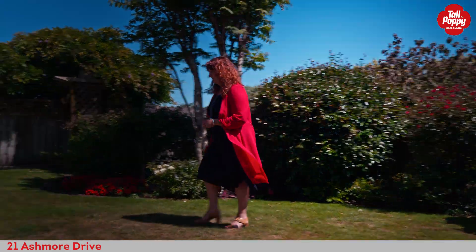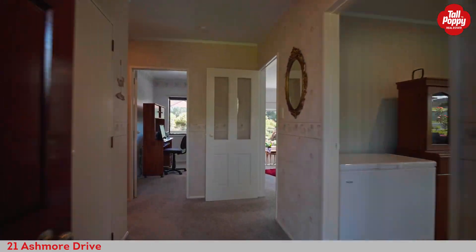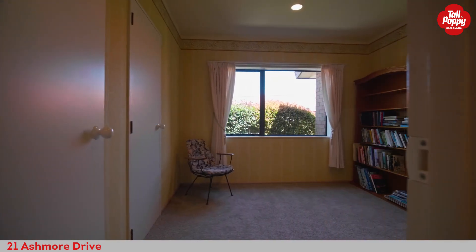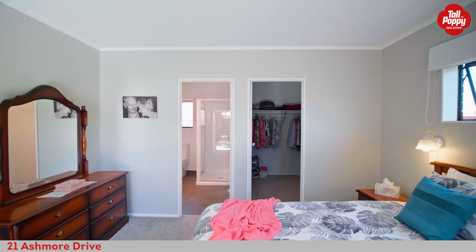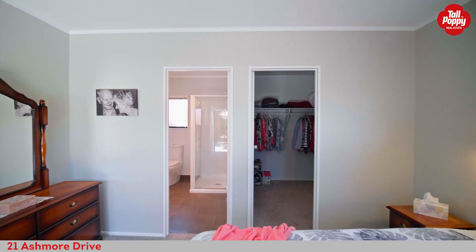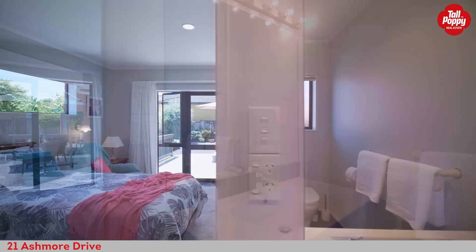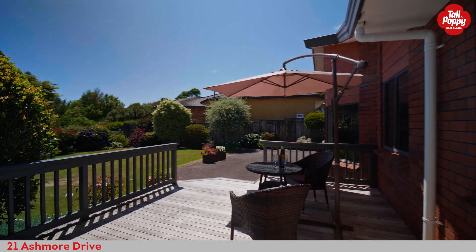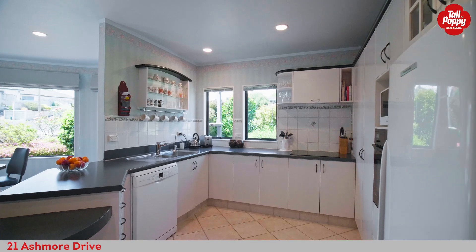North facing and bathed in natural light, the home features three double bedrooms and one single. The master suite with walk-in robe and ensuite enjoys easy flow to the outdoors.